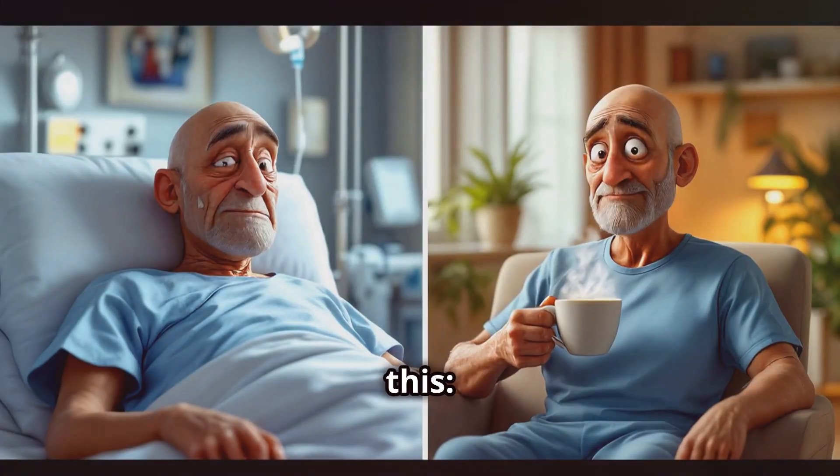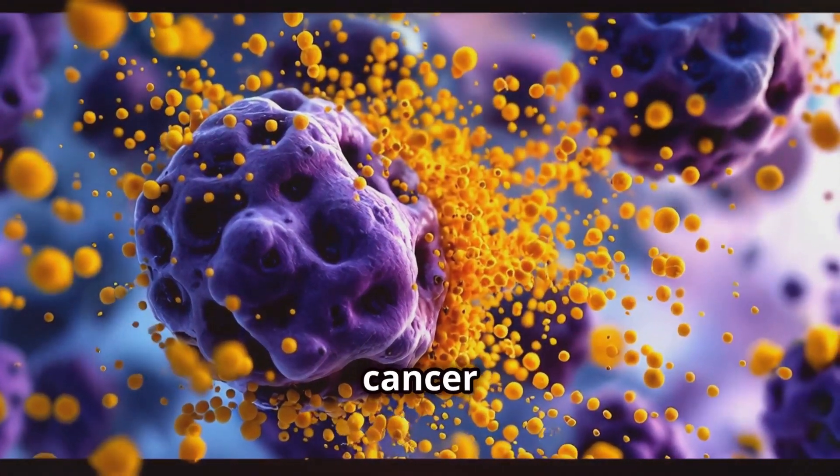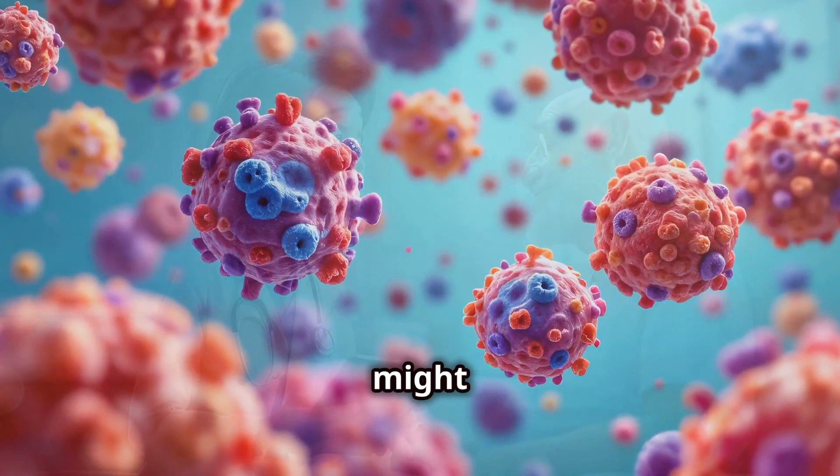But get this — unlike traditional cancer treatments that can be pretty rough on your body, dandelion root seems to be able to target cancer cells specifically, leaving the healthy cells alone. Pretty neat, huh?